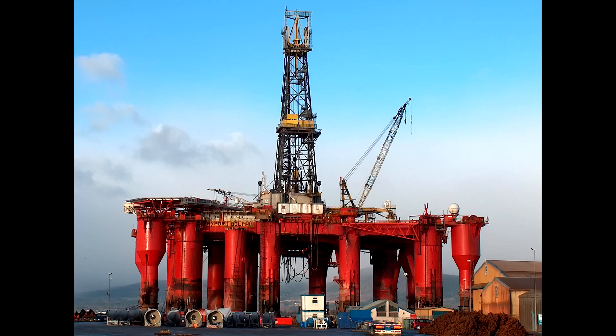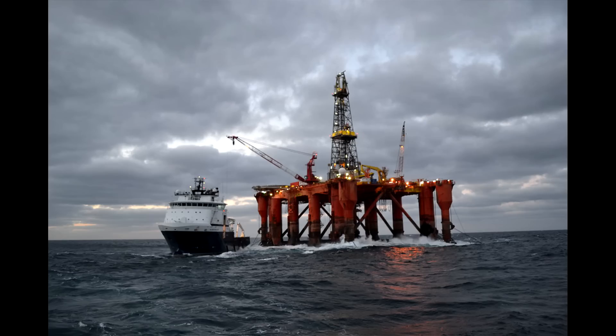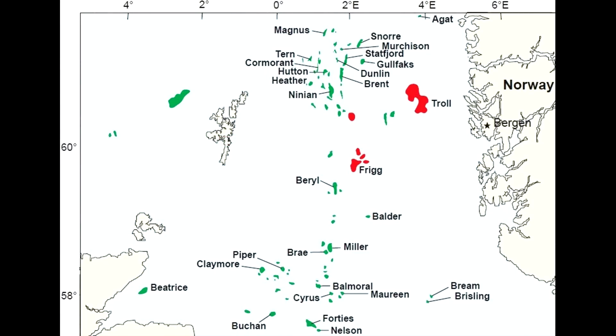Today we will be looking at an incident of explosive decompression. The Biford Dolphin is an offshore drilling rig, owned by Dolphin Drilling, a Norwegian drilling contractor that operates in the North Sea. The Biford Dolphin has seen a number of fatal accidents, but the one we'll be looking at today occurred in 1983, while the rig was drilling in the Frigg gas field in the North Sea.